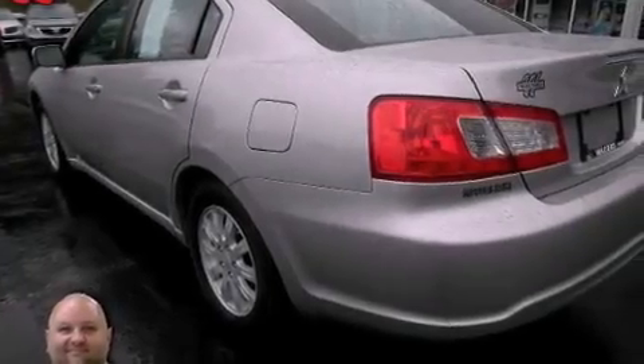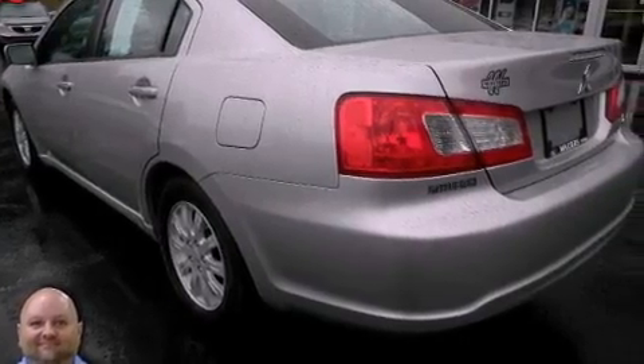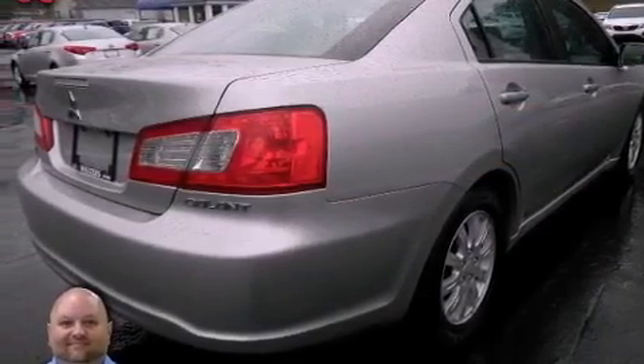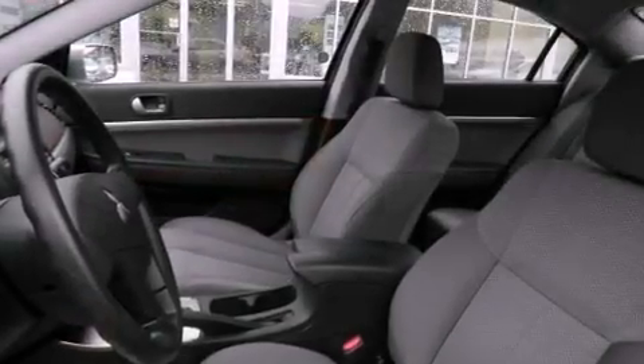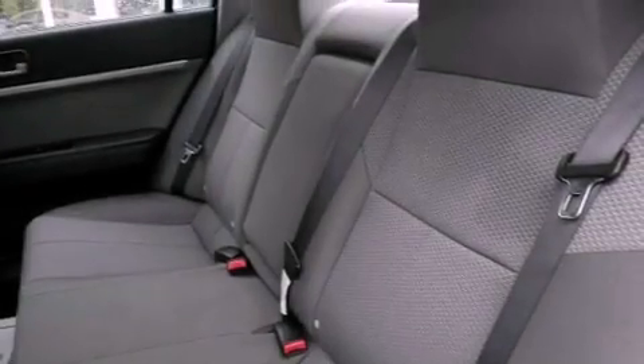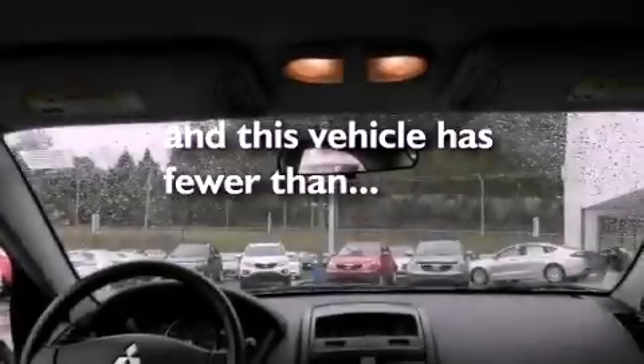Features include aluminum wheels, a low-tire pressure indicator, traction control and stability control systems, an anti-lock braking system, rear curtain airbags, air conditioning, rear seat child-proof door locks, cruise control, full-power accessories, and this vehicle has fewer than 41,000 miles on the odometer.